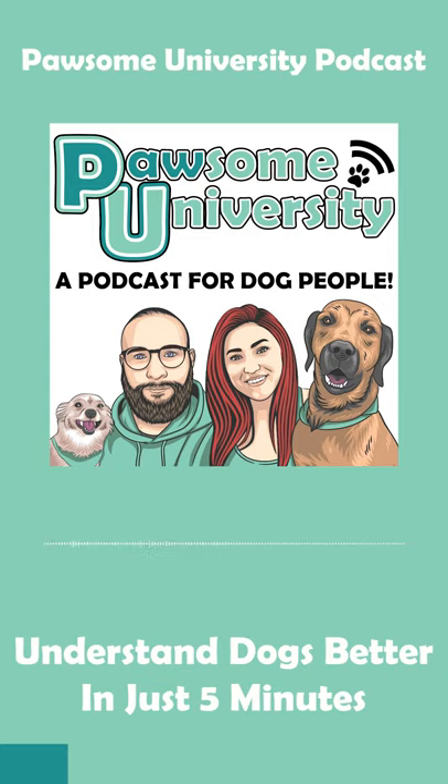Dogs use our body language to decipher our emotions and intentions. This is why many fearful dogs have a poor reaction to people wearing brimmed hats or hoods. When we obscure our facial features, we become harder to read and the dog is forced to make assumptions of our intentions with limited information. In this way, we're very similar. As humans, we process a dog's emotions and intentions in the same way.